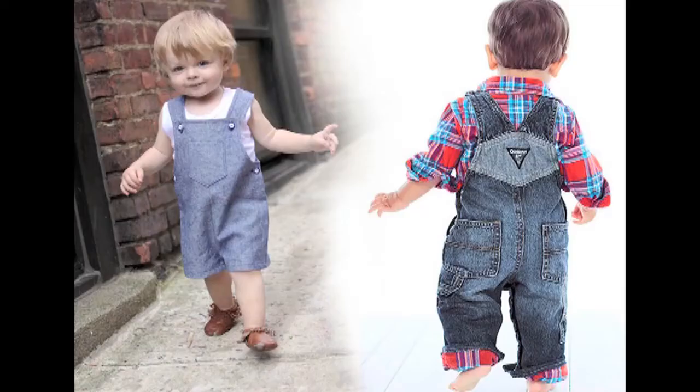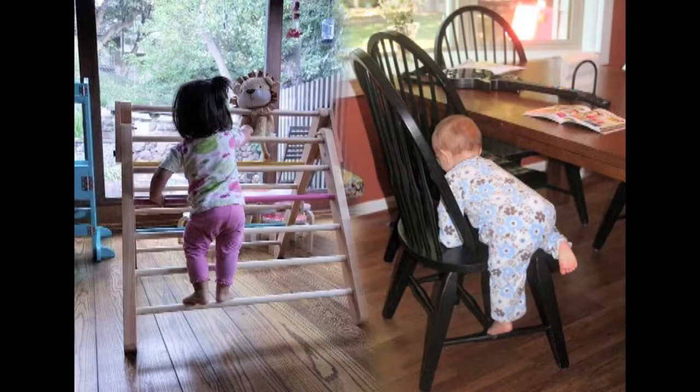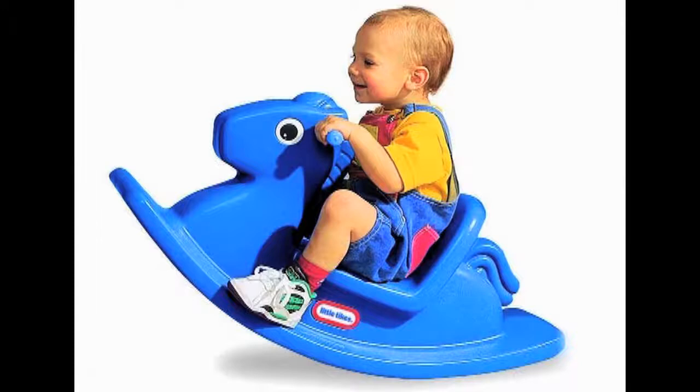Rompers, overalls and knitted shirts are very comfortable for them. The garments should be well constructed and sufficiently strong because the child starts climbing, crawling and sliding around things a lot. Shoes are also one of the principal clothing concerns at this age.